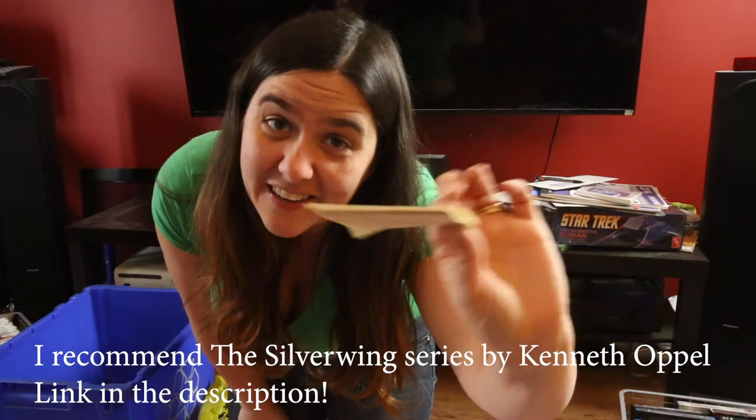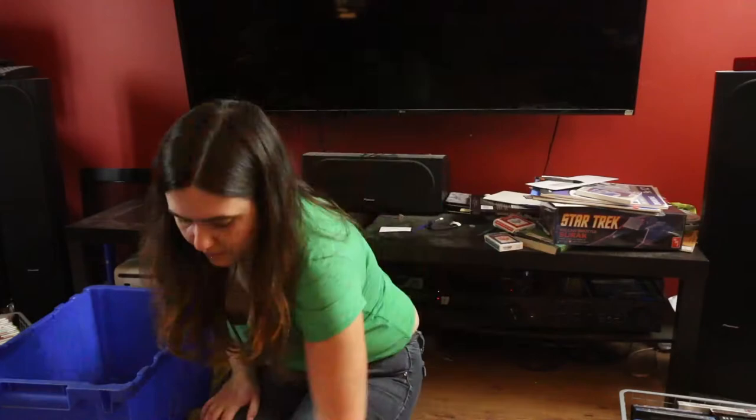This is a Silver-Winged fan fiction that Jadzia started on a post-it notepad.